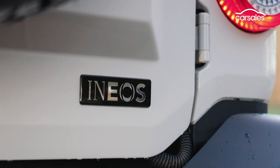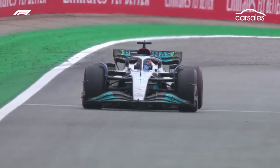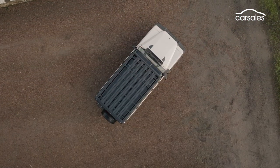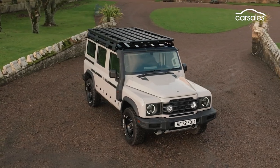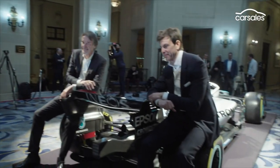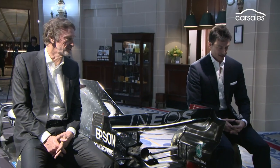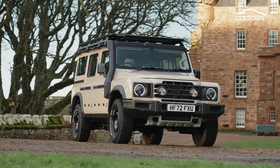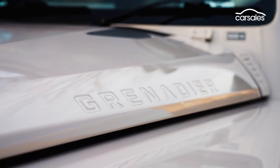Ineos is best known as a global chemical giant and having a one-third share in the Mercedes-AMG Formula One team, but it's turned its hand to making cars — all because Land Rover stopped making its original Defender. The boss of Ineos, Sir Jim Ratcliffe, was in a London pub downing beers with colleagues — or maybe a gin and tonic — when they decided the world needed a replacement for the Defender. Enter the Grenadier, which is also the name of the pub where those ales were downed.